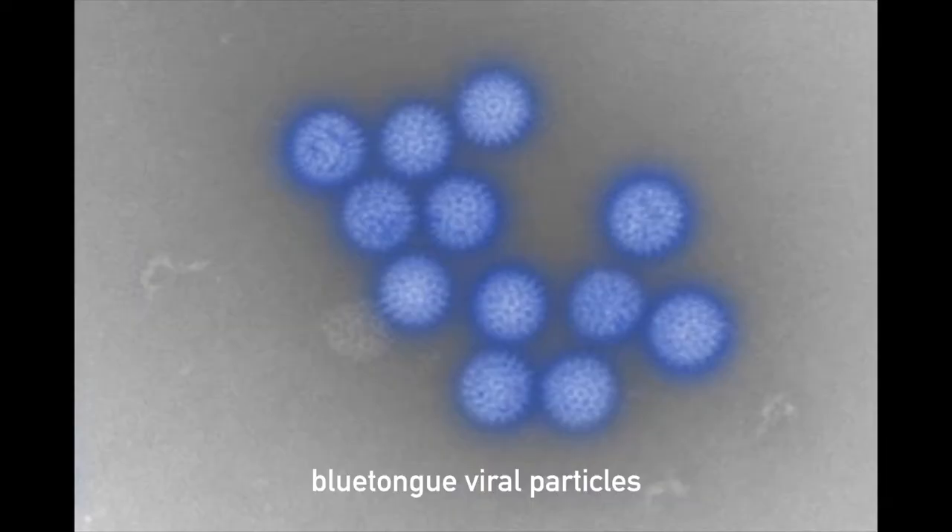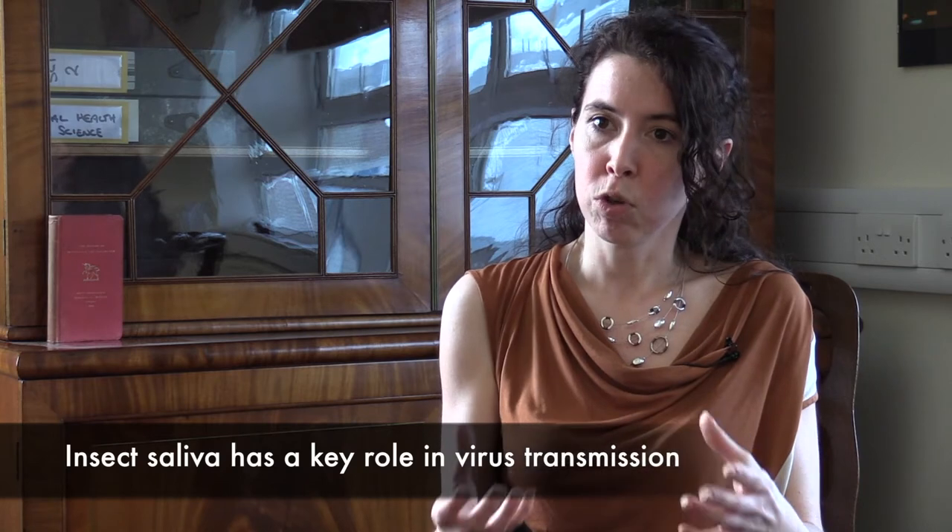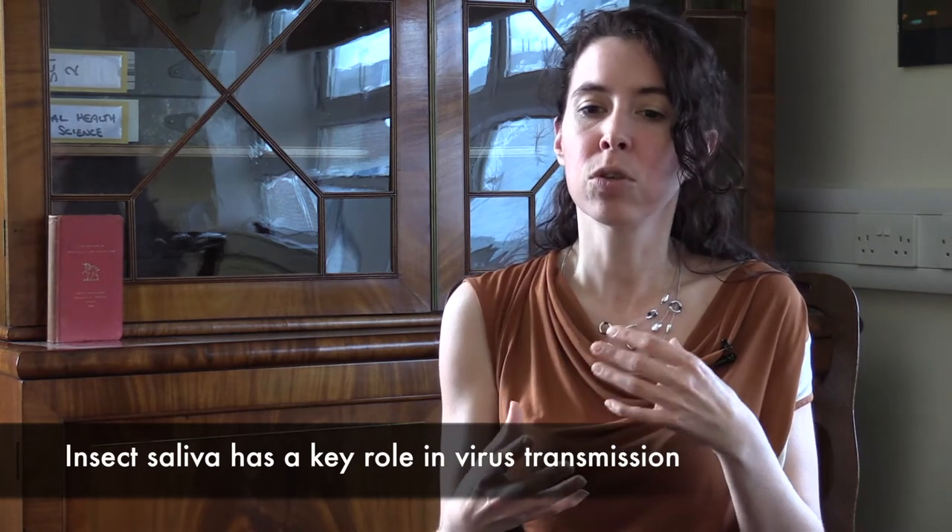And then the virus starts its replication cycle in this host again. This is a really intriguing relationship because it doesn't function as a mere needle transmission at all. There's more and more research that the saliva has a very active role potentially in pathogen transmission, because these insects have to salivate to stop blood coagulation and immune responses. Their saliva is pharmaceutically active — it contains anticoagulants — because otherwise the blood would immediately clot and they can't take it up. By having these bioactive molecules in their saliva, they can prevent blood clotting and take up a blood meal.